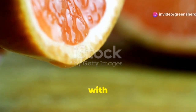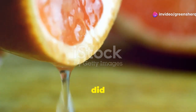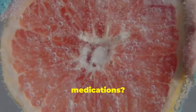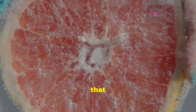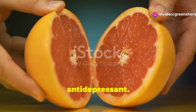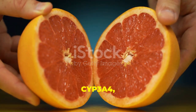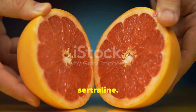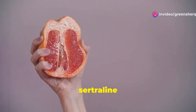Let's kick things off with grapefruit. This vibrant, tangy fruit is a breakfast favorite for many, but it can have surprising interactions with certain medications. Grapefruit contains compounds called furanocoumarins that can interfere with how your body breaks down sertraline, a common antidepressant. These compounds inhibit an enzyme called CYP3A4, which is crucial for metabolizing many drugs, including sertraline.